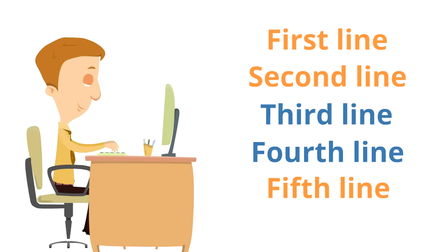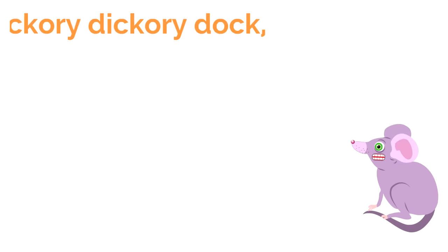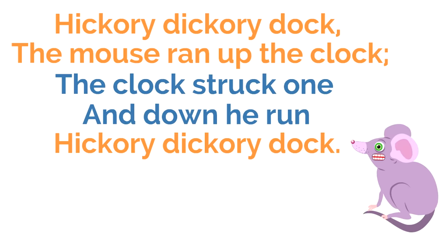Let's look at an example — a very old limerick about a mouse. You might recognize it: 'Hickory dickory dock, the mouse ran up the clock, the clock struck one, and down he run, hickory dickory dock.' Notice this follows the limerick pattern: the first, second, and fifth lines rhyme, and the third and fourth lines rhyme. It's a rhyming sandwich, it's a five-line poem, and it's a little silly.